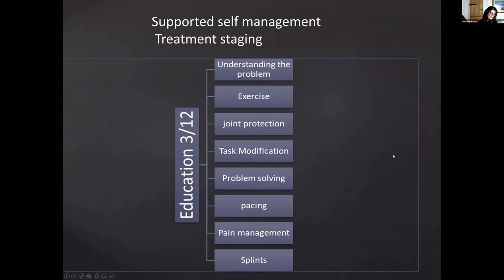A comprehensive self-management program could be defined as a multi-modal approach to include education about the condition, exercise, task modification, joint protection, pacing, forming healthy habits, pain management including identification of pain triggers, and splinting or taping. In most cases it's beneficial for patients to at least try a period of supported self-management prior to escalation of treatments.